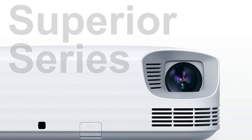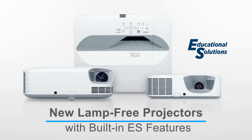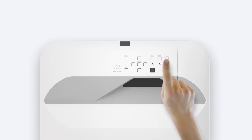The advanced, superior, and ultra-short throw series of Casio lamp-free projectors are covered by one of the industry's best all parts and all labor warranties — for up to five years and up to 10,000 hours on the light source. Casio lamp-free projectors are lamp-free, mercury-free, and stress-free, making them the obvious choice for all your projection needs.